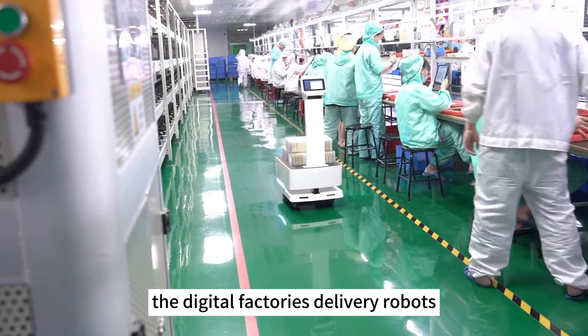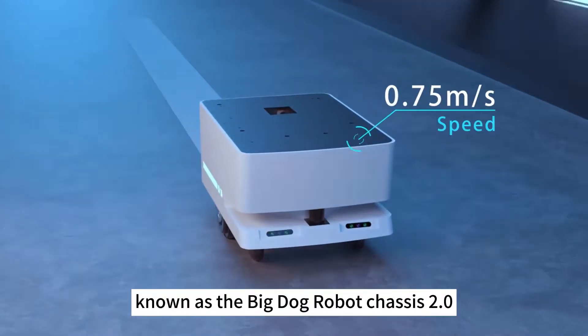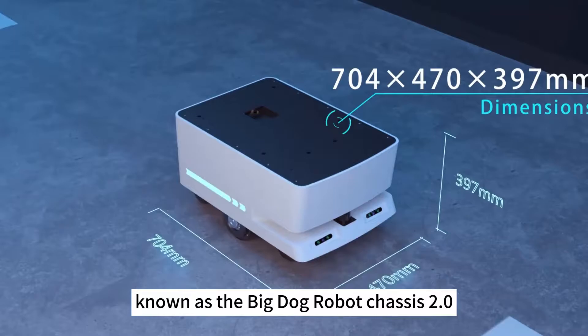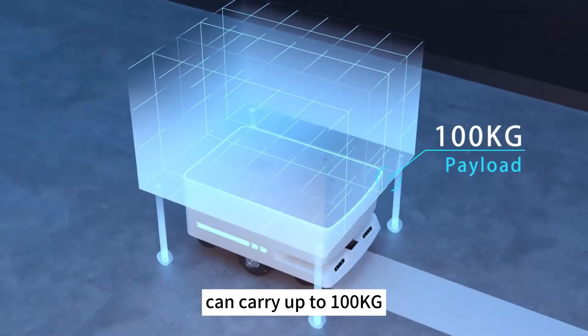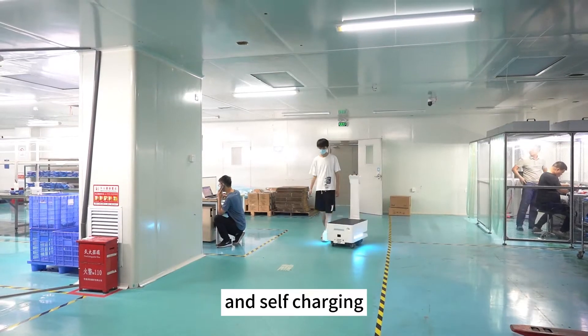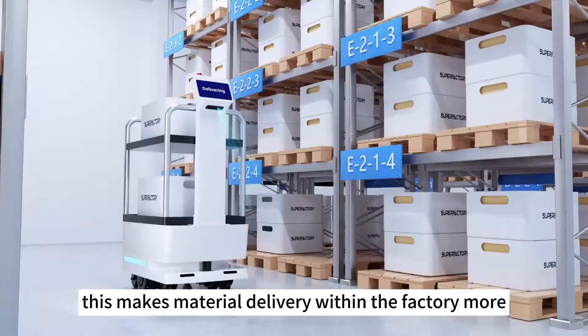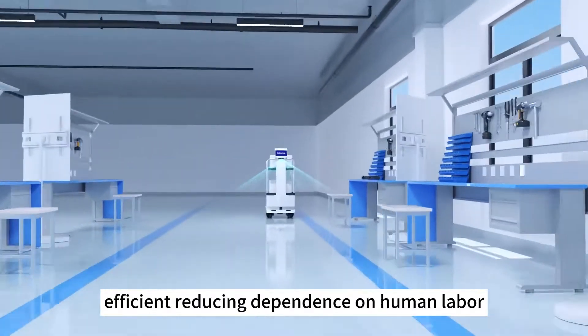A disruptive technology is changing the face of factories: the digital factory's delivery robots. Reman factories delivery robots, known as the Big Dog Robot Chassis 2.0, can carry up to 100 kilograms of goods and possess features like autonomous obstacle avoidance and self-charging, making material delivery within the factory more efficient and reducing dependence on human labor.